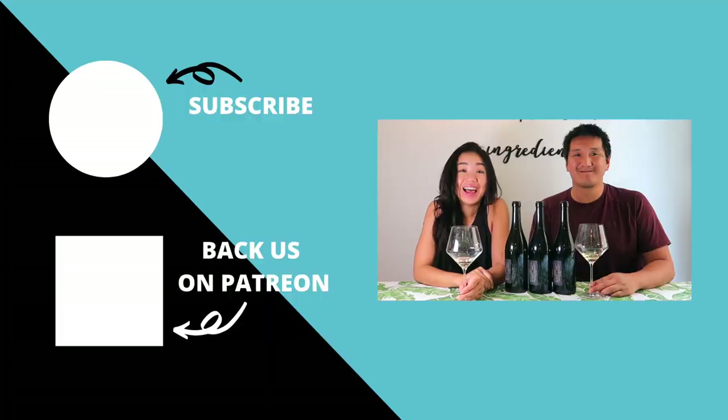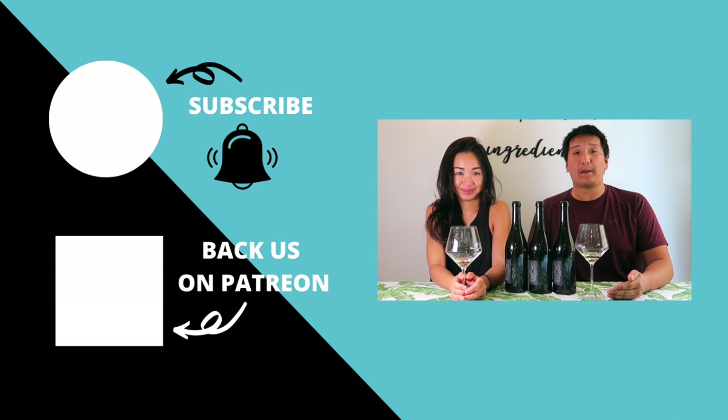Keep drinking adventurously and I'll see you in the next episode. Cheers! Make sure to subscribe to our YouTube channel and click the bell so you know when new videos are out. If you like content like this, check out our Patreon page where you get some behind-the-scenes exclusive content. Thanks for watching!